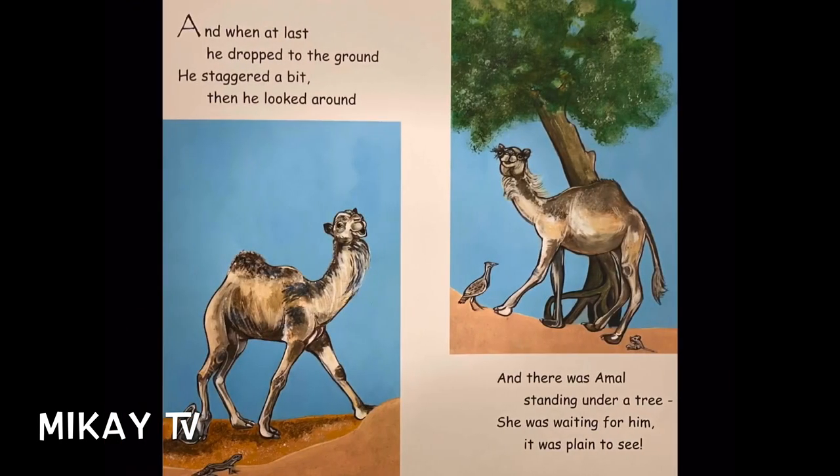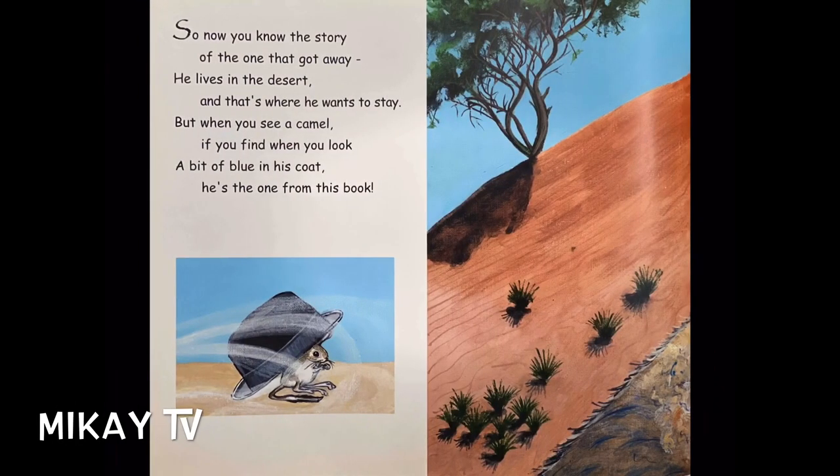And when at last he dropped to the ground, he swayed a bit, then he looked around. There was a camel standing under a tree. She was waiting for him — it was plain to see. So now you know the story of the one that got away. He lives in the desert, and that's where he wants to stay. But when you see a camel, if you find one, you look — a bit of blue in his coat, and he's the one from the book.